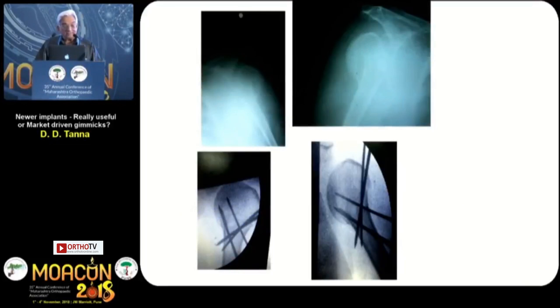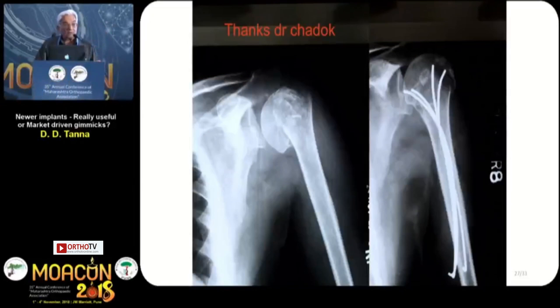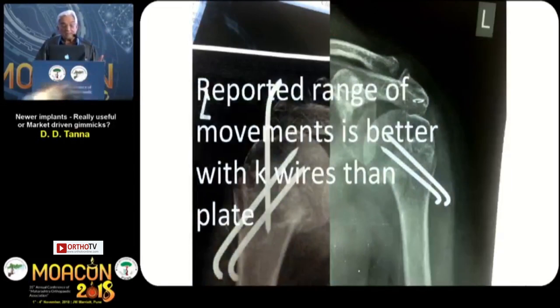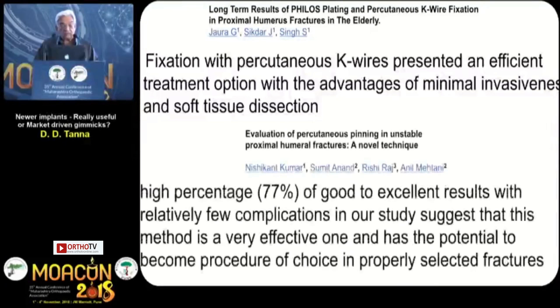Why these K-wires? We all did K-wires before the PHILOS plate came in, and they gave us results — probably we couldn't mobilize early enough. These small cannulated screws done many years back and Dr. Chandak's cases here have all given good results. Reported range of movement is better with K-wires than with the plate. Fixation with percutaneous K-wires presented an efficient treatment option with the advantage of minimal invasiveness and soft tissue dissection, with a higher percentage of good to excellent results and relatively few complications, suggesting it has the potential to become the procedure of choice in properly selected fractures.